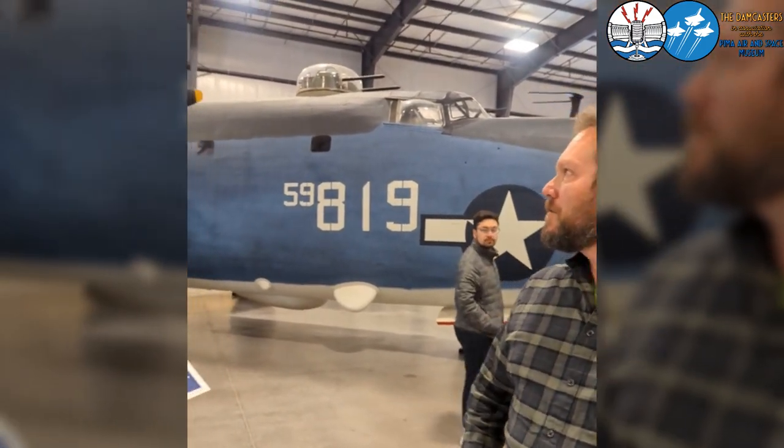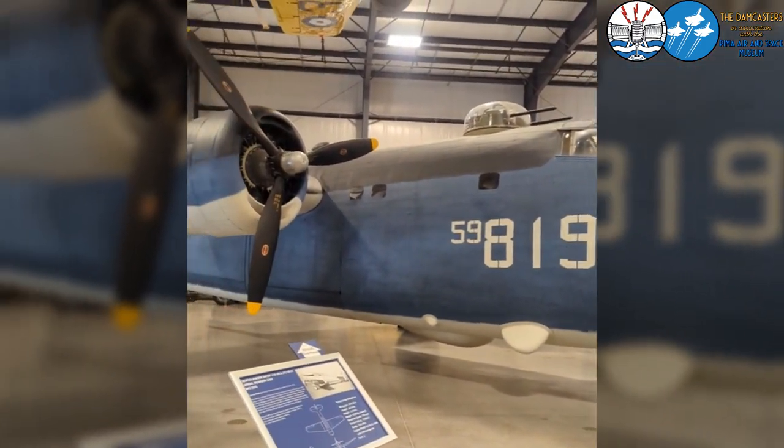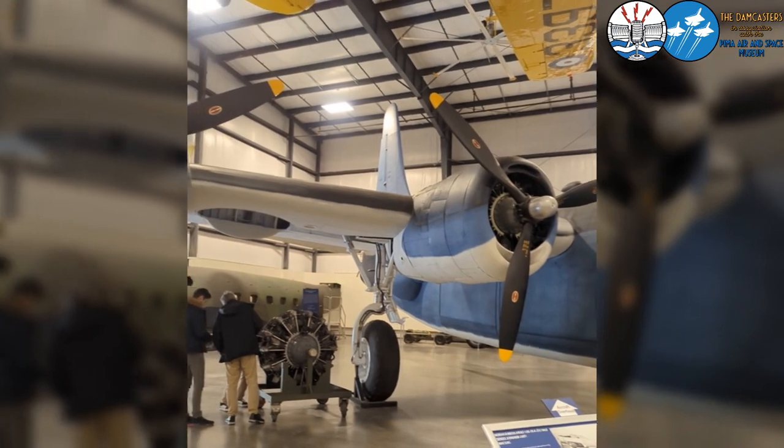Here we're at the Pima Air and Space Museum in Hangar 5 with more World War II aircraft. The aircraft behind us is a Consolidated PB4Y-2 Privateer, which was a Navy patrol bomber derived from the Consolidated B-24 Liberator.